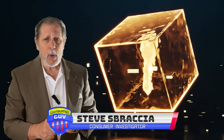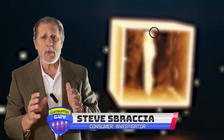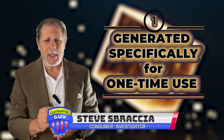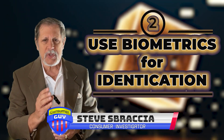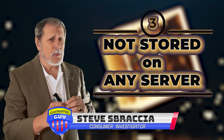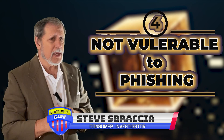You probably want to know what makes a passkey more secure than a password. First of all, they're generated on a specific website for one-time use only. They often use biometrics for identification purposes. Once they're generated, they are not stored on any server. And finally, they are not vulnerable to any kind of phishing attack. You think you're talking to a legitimate representative of the IRS, for example, and you're not — you're talking to a criminal — and you give up that login and password. You can't do that with a passkey.